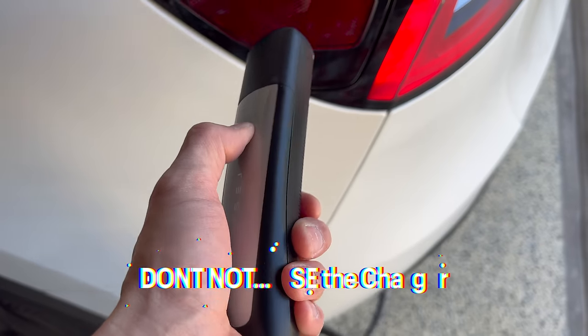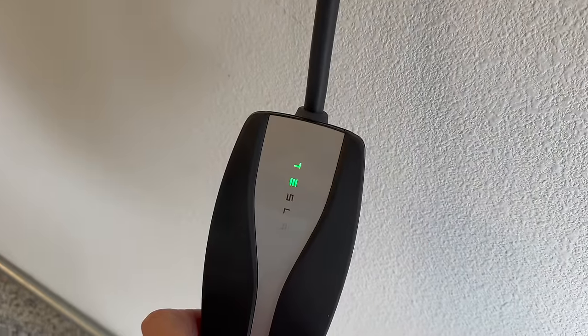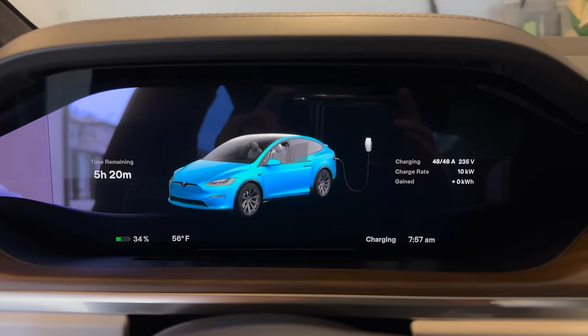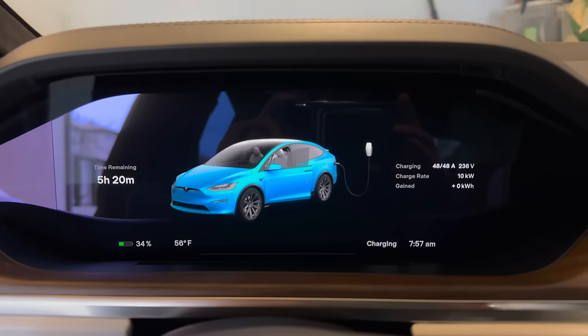If you don't use your car for an extended period of time, just keep it plugged in. It draws power for certain electronics instead of draining the 12-volt or high voltage battery. If the state of charge gets too low, it can easily charge itself back up without any damage to your expensive high voltage battery. So just keep it plugged in.